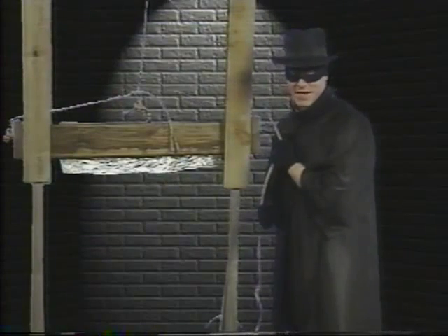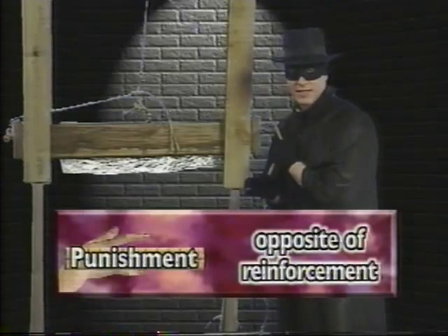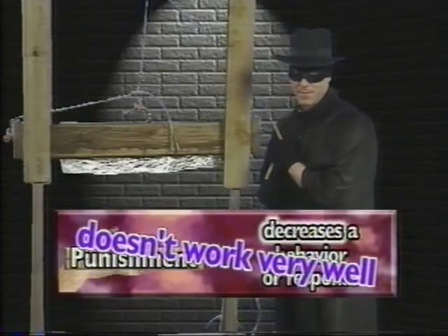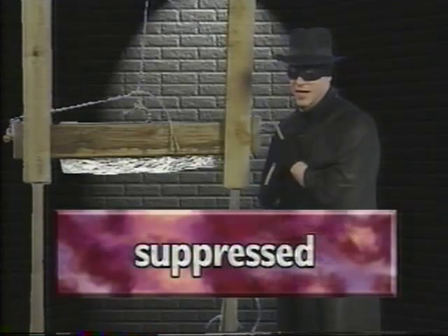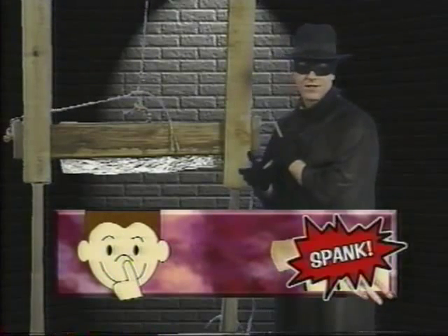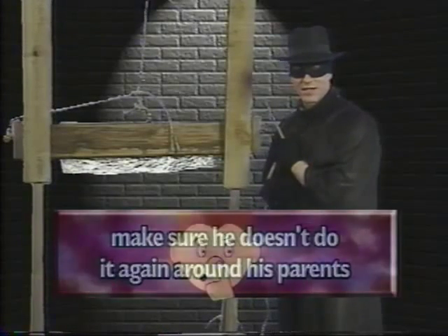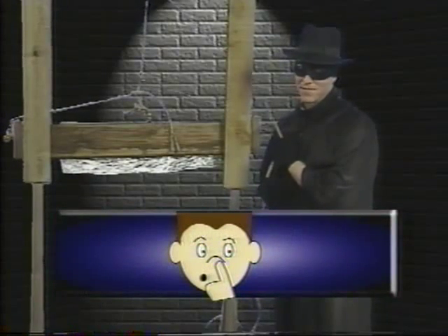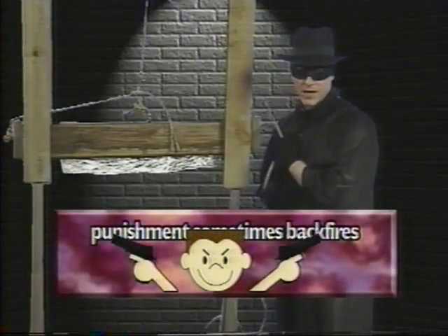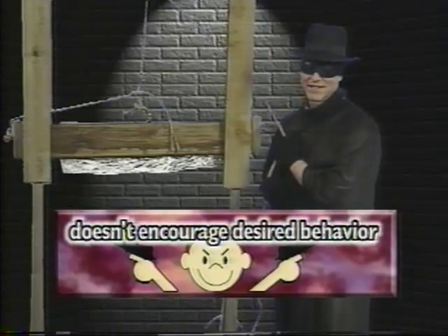The effect of punishment is the opposite of reinforcement — it's an unpleasant event that decreases a behavior or response. But overall, it doesn't work very well. Punished behavior is suppressed, but it isn't forgotten. For example, if a kid gets spanked for picking his nose, he may just make sure he doesn't do it around his parents, and instead do it in a safe atmosphere where no authority figures can catch him. Also, punishment sometimes backfires by increasing unwanted responses like fear and aggression. Most importantly, it doesn't encourage desired behavior.